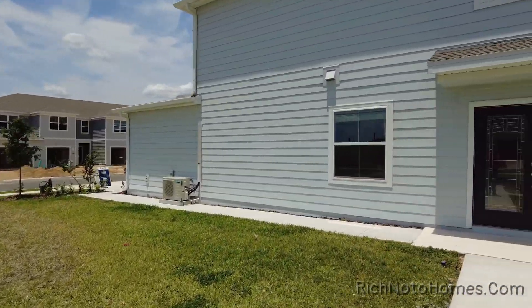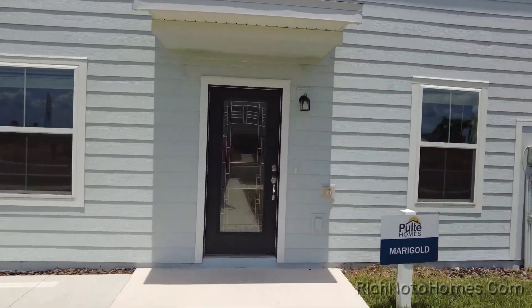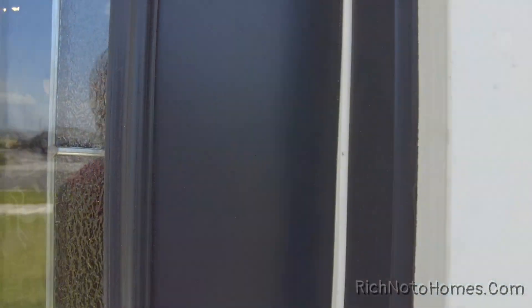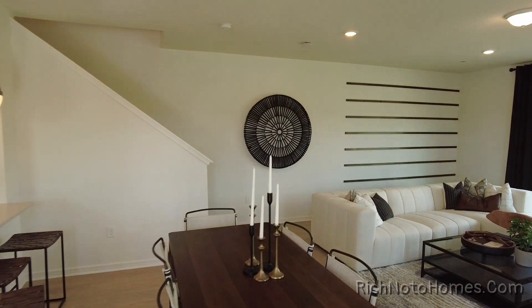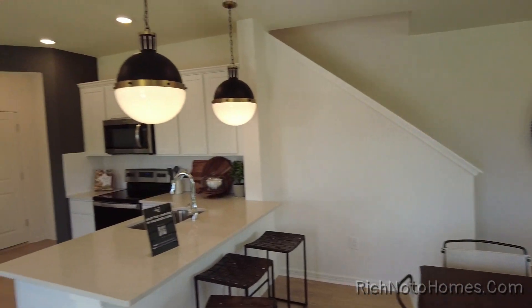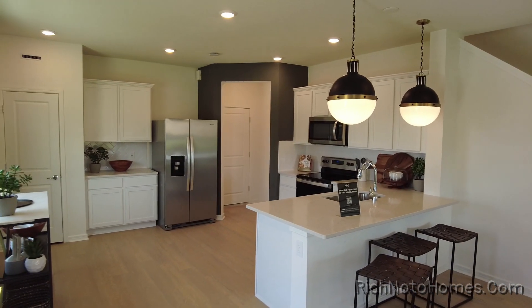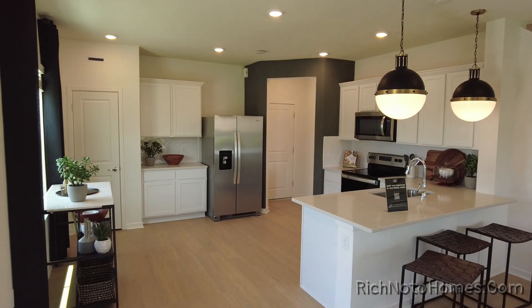I am kind of excited. I always get excited when I see a floor plan that I haven't seen. And when I see floor plans that I've seen hundreds of times, I'm not very excited. Wow, very spacious.